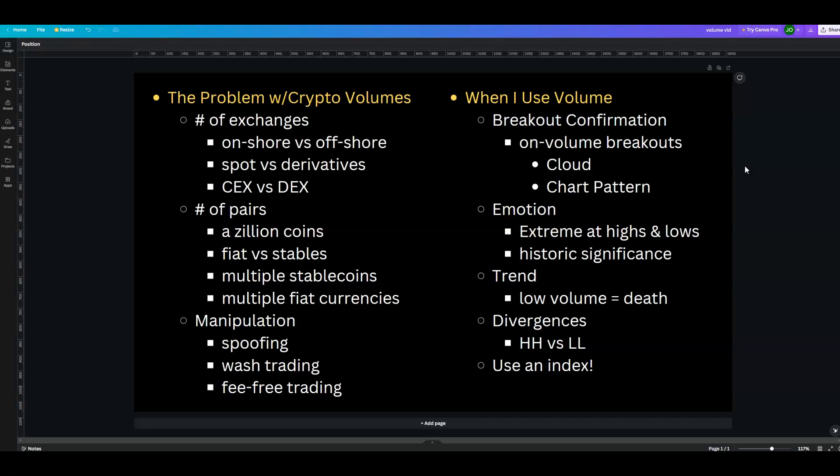I probably talk about volume the least out of everyone who ever analyzed any market, mainly because volumes are highly fractionalized across multiple different pairs, and there can be incentives to goose volume higher than it really is. That includes DeFi, that includes NFTs. I'll get to some rationale as to why.